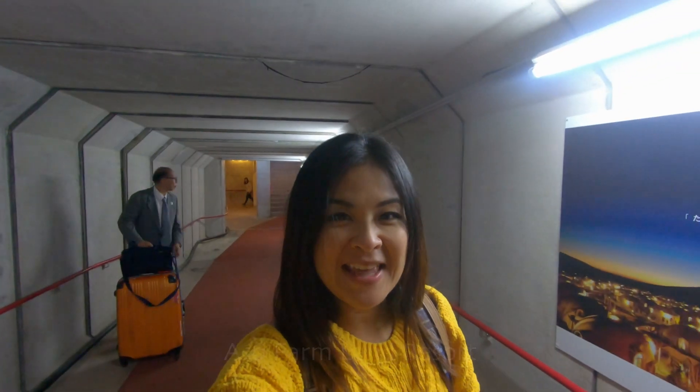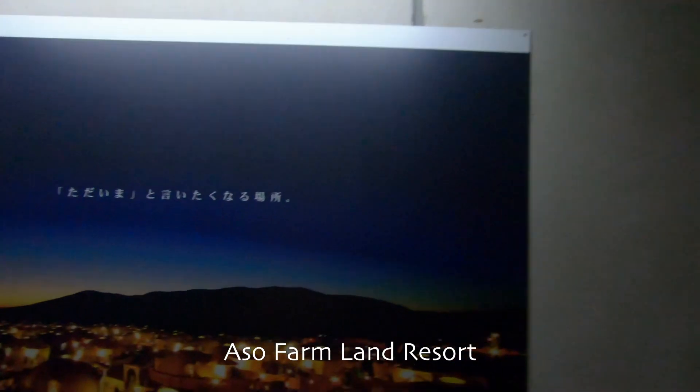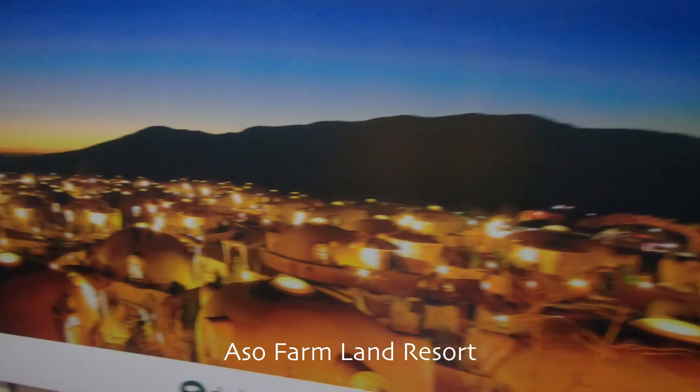We've arrived at our accommodation called the Aso Farmland, and apparently we'll be staying in domes. This is what it looks like — let's go check in and check out our rooms.